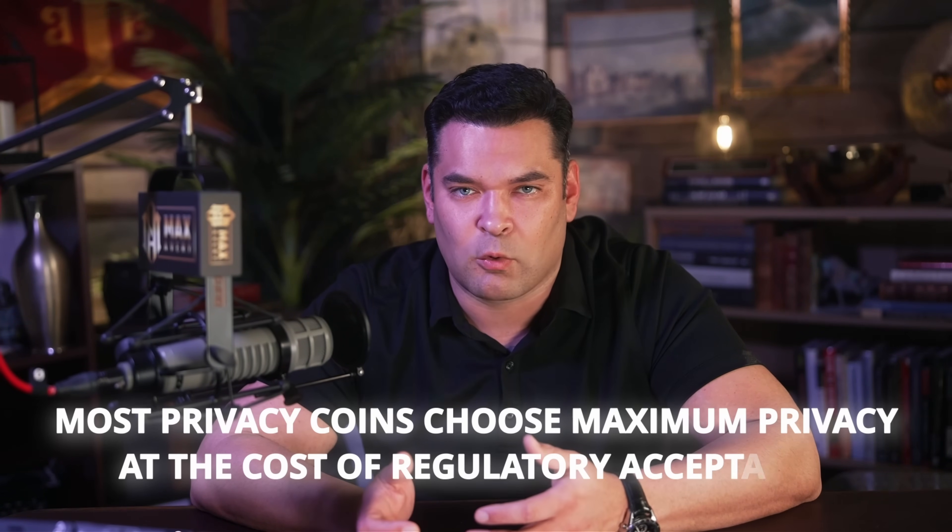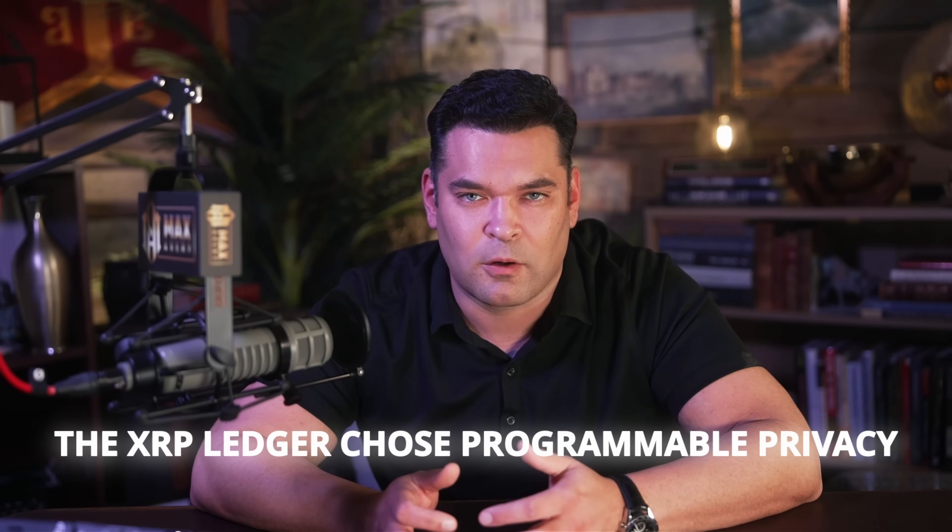Privacy-preserving KYC checks use zero-knowledge proofs to prove compliance without exposing personal data — you can prove you've passed identity verification and are an accredited investor or licensed in a jurisdiction without revealing the underlying documents or personal details. Deep Freeze still works when amounts are hidden, credentials gate access to confidential tokens, and authorized regulators have disclosure rights to monitor activity. Most privacy coins choose maximum privacy at the cost of regulatory acceptance, while most transparent blockchains choose maximum transparency at the cost of institutional adoption. The XRP Ledger chose programmable privacy that gives institutions exactly the visibility they need for each use case.